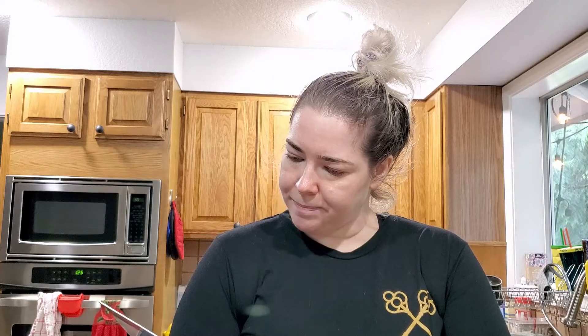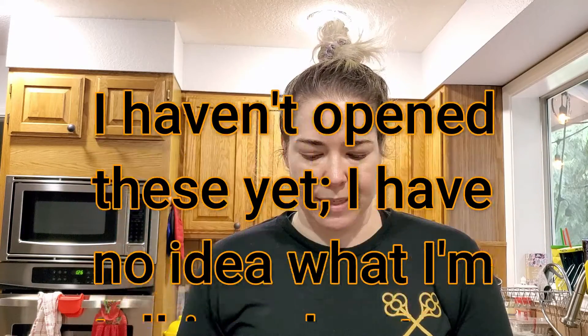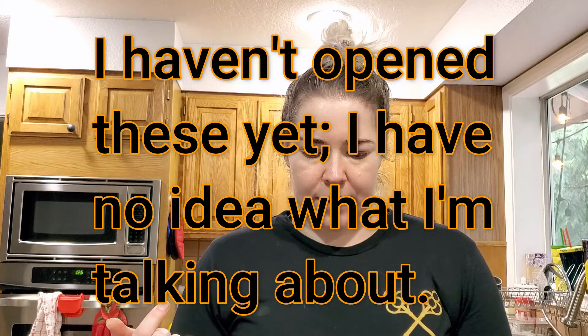Then I went through the beauty section and got some teeth whitener — I haven't done these for a while, figured why not. There are two in here: the Glamorous White, which is 14 treatments over two weeks at 30 minutes each, and the One Hour Express, which removes years of stains in just one hour — four treatments that you use throughout the year, not four consecutive days.